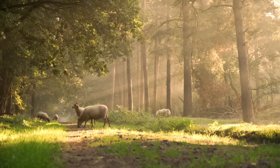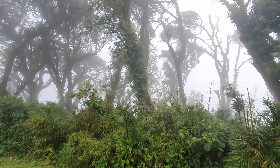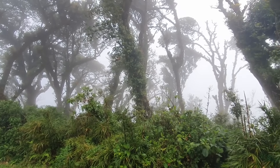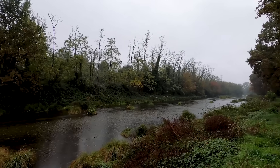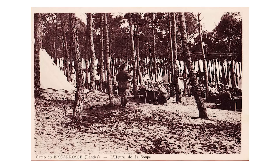But as the forest grew, something unexpected happened: the artificial ecosystem started creating its own weather patterns. The massive tree canopy began generating localized precipitation, making the region even more stable. This effect, while not fully understood at the time, would later be recognized as one of the key benefits of large-scale reforestation. By 1900, the Landes had become France's timber capital — towns that barely existed became industrial centers, and the region went from economic disaster to economic powerhouse in a single generation.